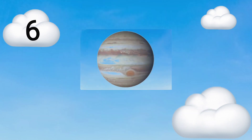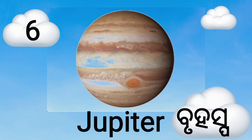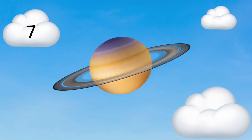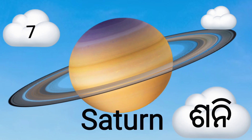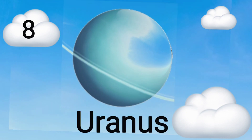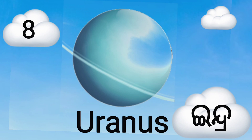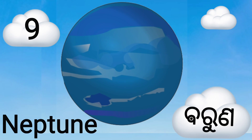Sixth planet is Jupiter, meaning Brihaspati. Seventh planet is Saturn, meaning Sony. Eighth planet is Uranus, meaning Indra. Ninth planet is Neptune, meaning Borna.